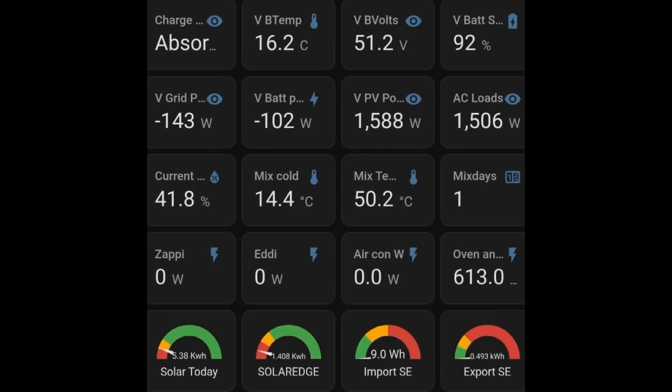Hi everyone, welcome back for another energy related video. It's the 31st of May and I'm slightly ahead of time, starting to work on the end of month energy update video. I'm looking through Home Assistant, which is the system I use to bring all of my data from all of my apps and energy devices into one place. What I'm doing today is looking for exceptions, looking for the story — what's been high, what's been low, what records have been broken.